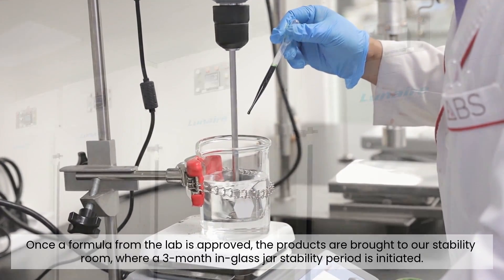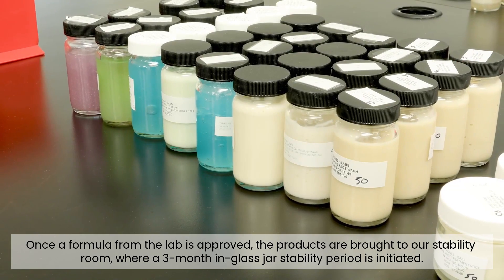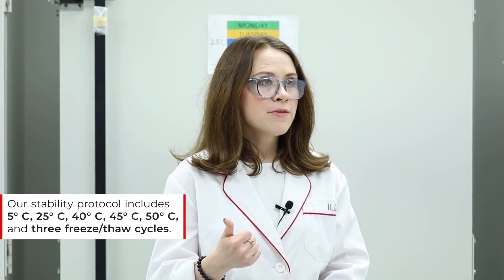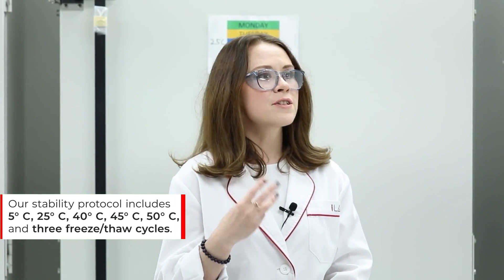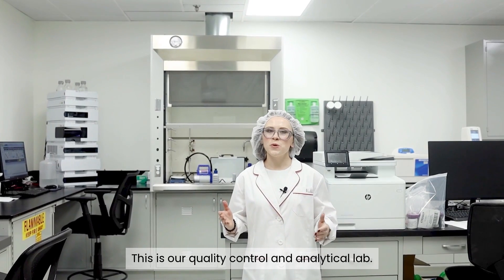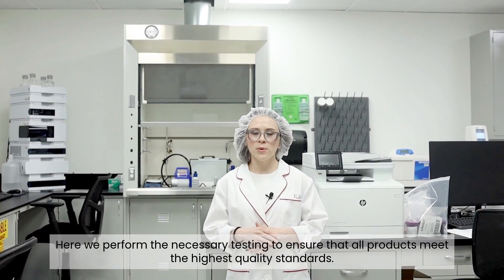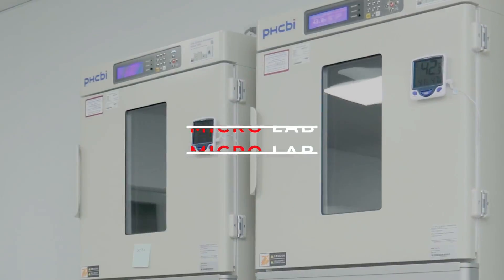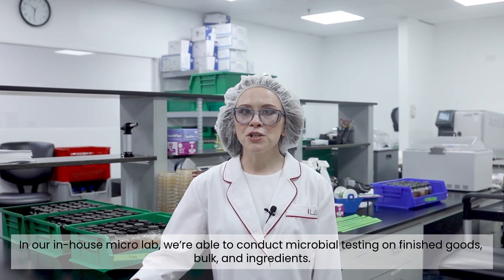Once a formula from the lab is approved, the products are brought to our stability room, where a three-month in-glass jar stability period is initiated. These are our stability chambers. Our stability protocol for cosmetic products includes 5, 25, 40, 45, and 50 degrees Celsius, and three freeze-thaw cycles. This is our quality control and analytical lab, where we perform the necessary testing to ensure that all of our products meet the highest quality standards.